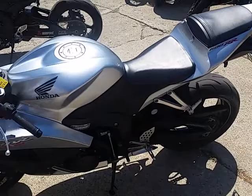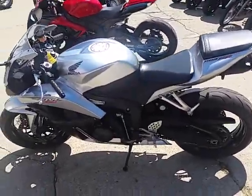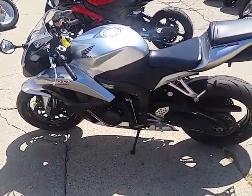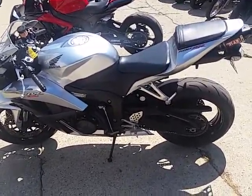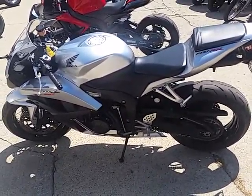You guys can get out and tear up the streets. Look good doing it on this 600RR. We got this thing priced right at $5,700. Visit our website, give us a call today and you can ride today. Guaranteed financing. Approvalpowersports.com.